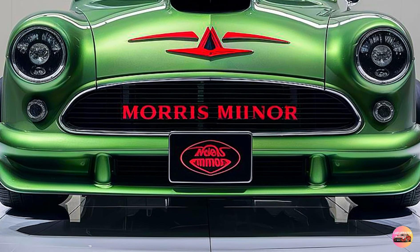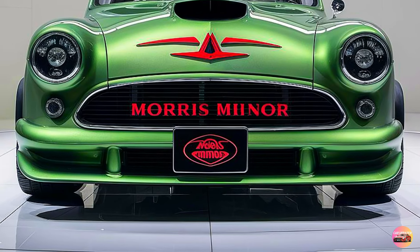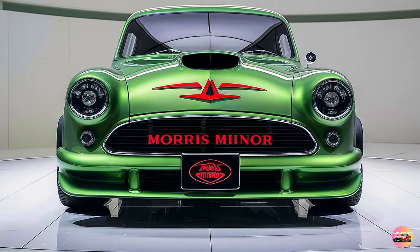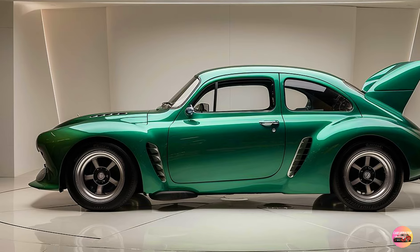However, the grille has been modernized with sleeker lines, giving it a more premium look while maintaining its retro appeal. The smooth, rounded fenders and overall bodywork stay true to the car's original design ethos, but with an updated, more aerodynamic profile.